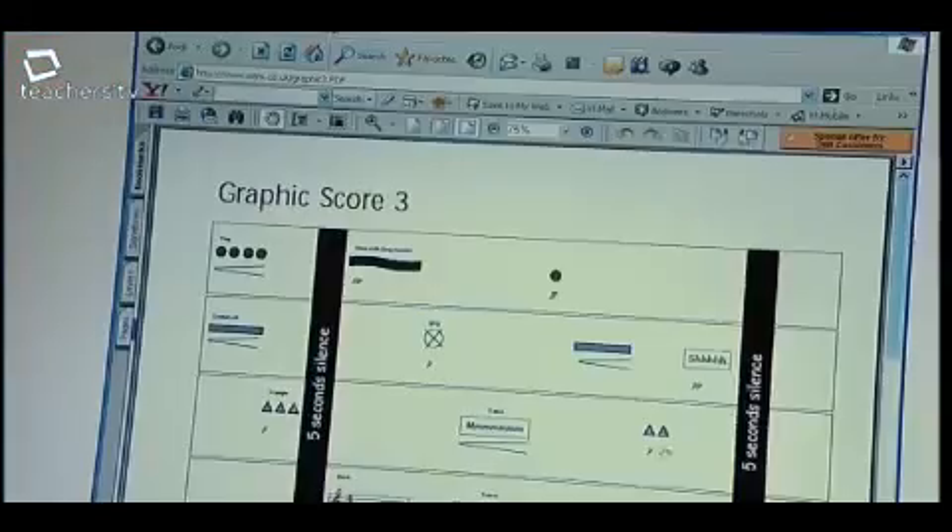These are tried and tested resources used in the classroom all over the country without a doubt. Very good website.